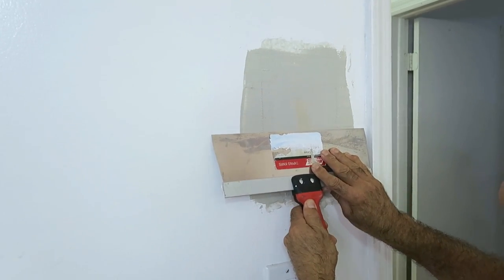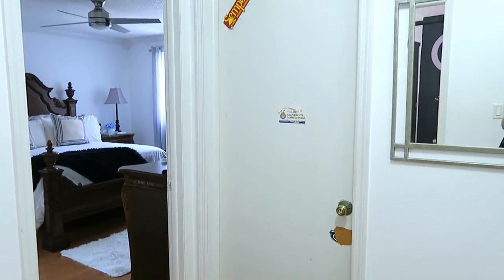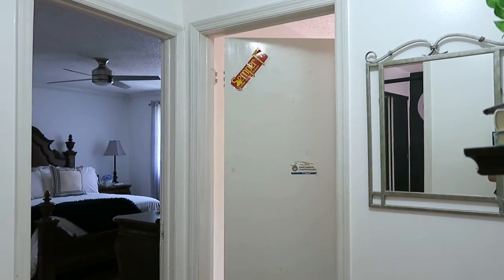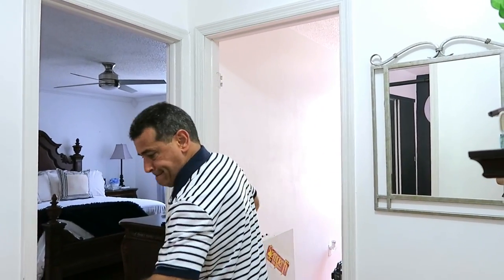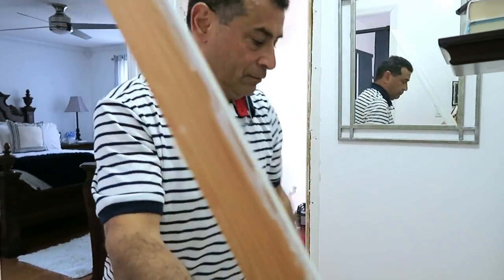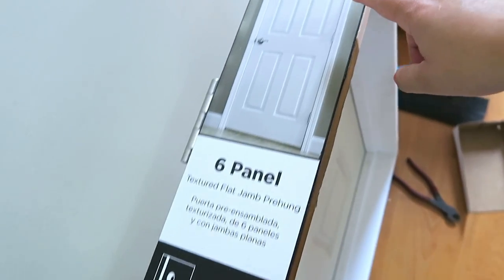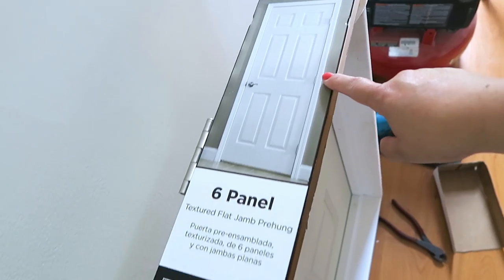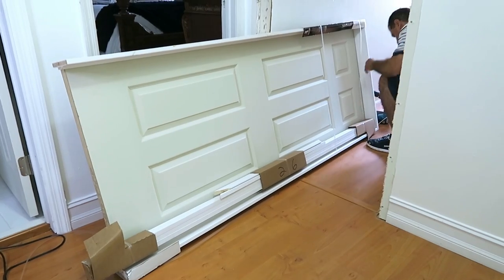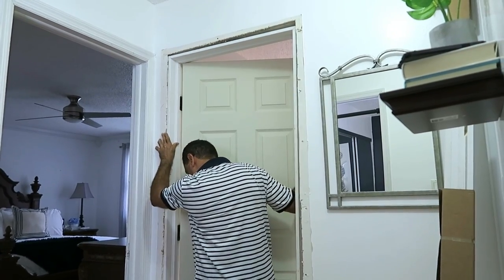Lo aplana súper bien para así al otro día poder lijar y que quede todo bien lisito. Otra cosa que queríamos renovar era la puerta — está dañada, es muy vieja, es la original que le pusieron a la casa del año 89. Mi esposo quiso quitar todos los marcos de las puertas, en la parte de afuera y en la parte de adentro. Compramos una puerta en Home Depot; esta trae el marco, los marcos interiores y exteriores, y las bisagras — pero la manija sí hay que comprarla aparte.